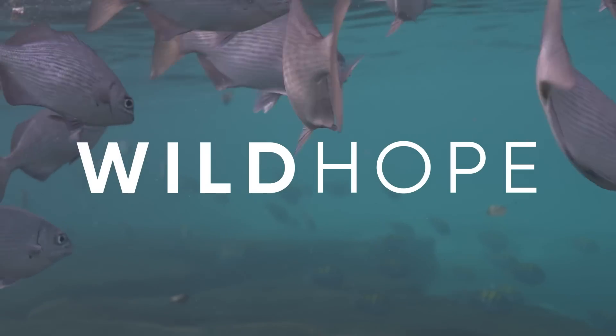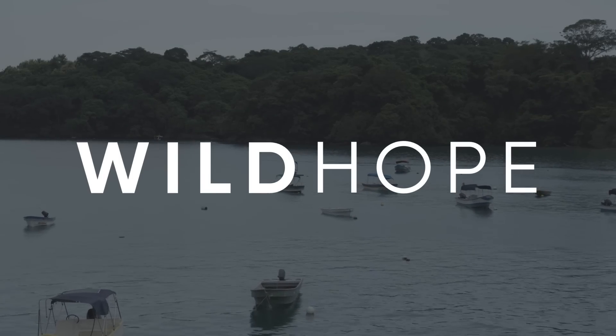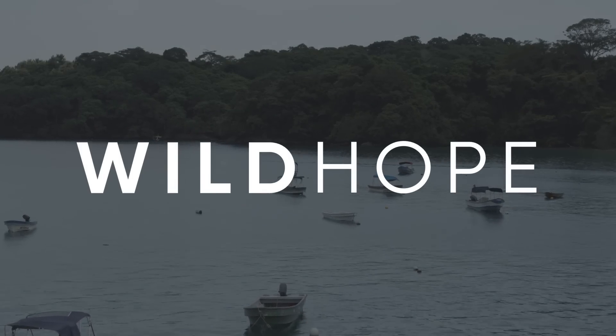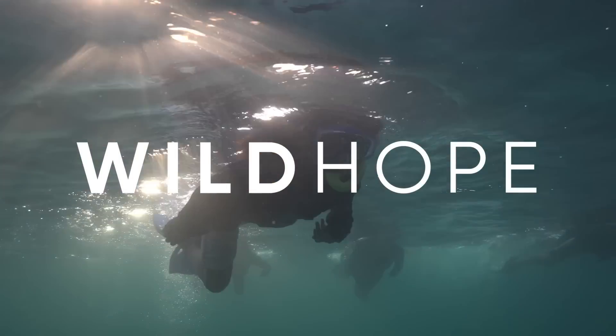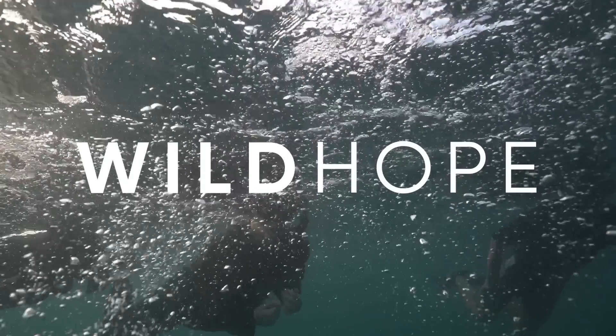This episode was made in partnership with Wild Hope. Wild Hope is a series of short, free documentaries right here on YouTube that bring you stories about scientists and changemakers who are restoring our wild places and sparking new hope for the future of our planet's biodiversity.